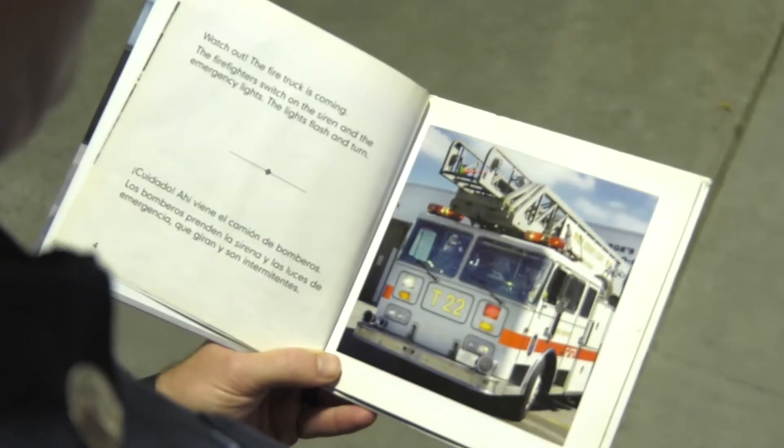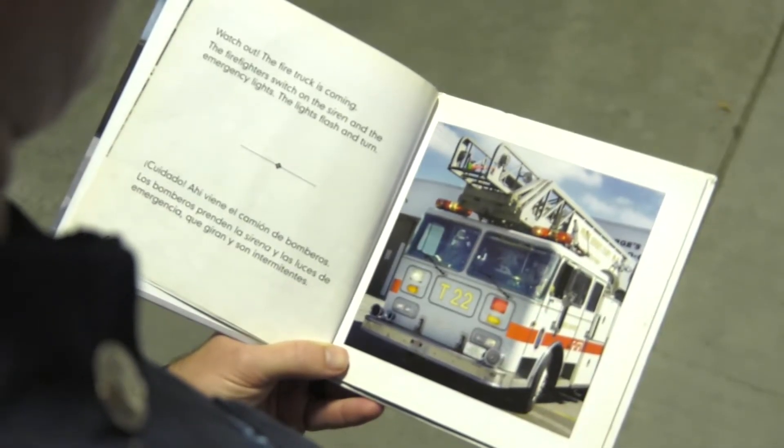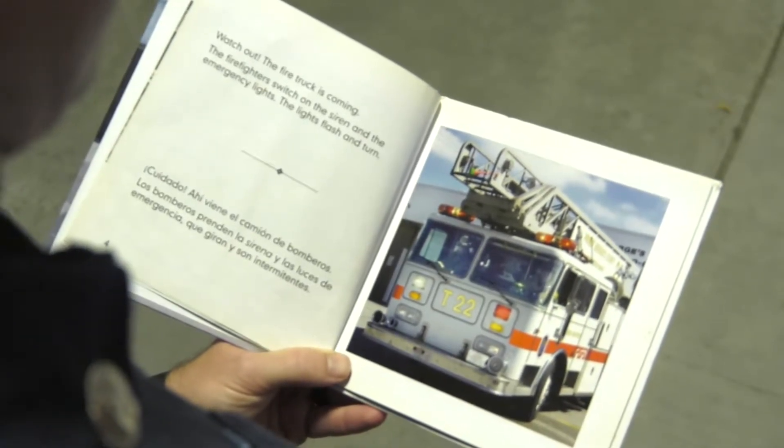The book we're going to be reading today is called What's Inside a Fire Truck. Watch out, the fire truck is coming. The firefighters switch on the siren and emergency lights, and the lights flash and turn.